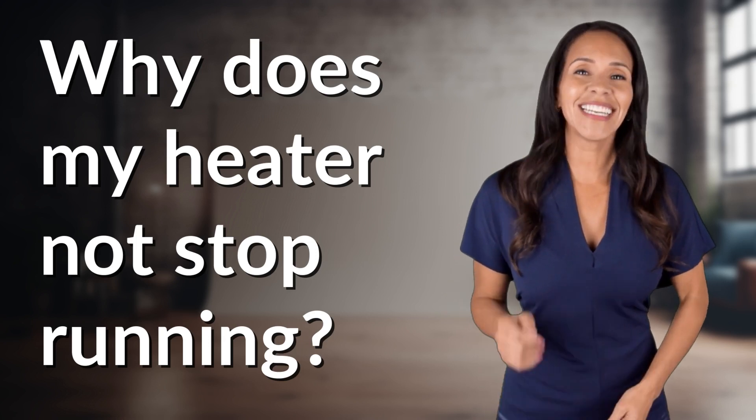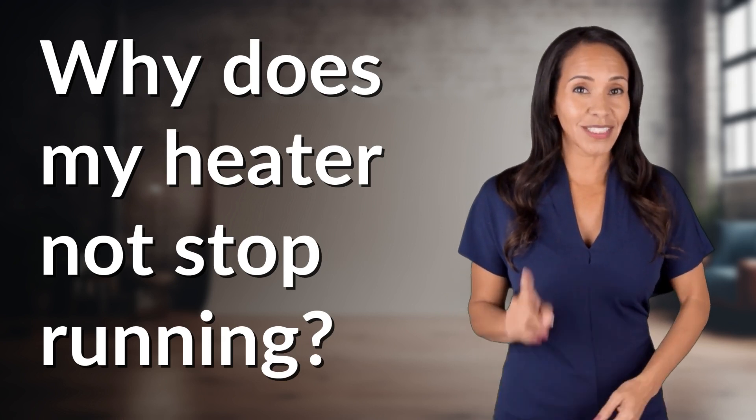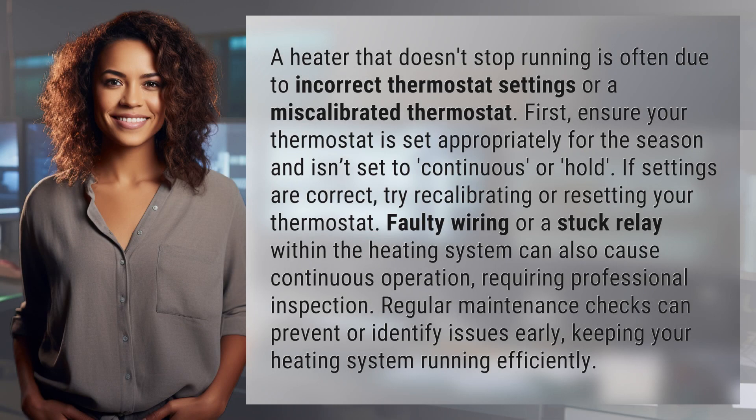Unlocking a world of knowledge in an instant. Ready for today's quick insight? A heater that doesn't stop running is often due to incorrect thermostat settings or a miscalibrated thermostat.